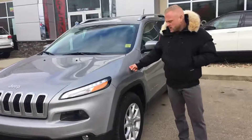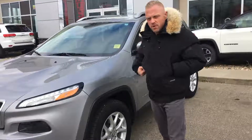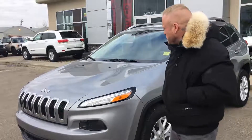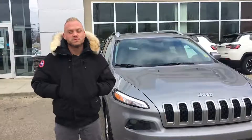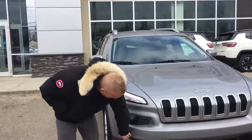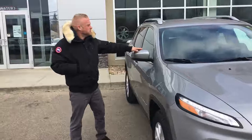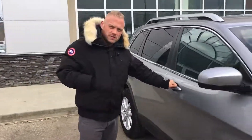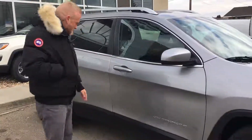Nice silver color, paint's immaculate on this truck, 17-inch alloys with some winter rubber. We've also got the 2.4 liter engine in this SUV — it's very fuel efficient and it's not underpowered. Fog lights down here, color match mirrors, roof racks, color match door handles. We've got the two-tone under here, it's a really nice color.